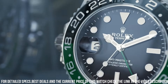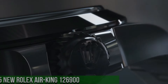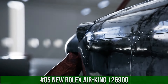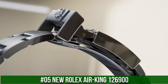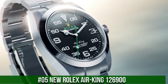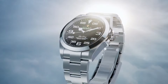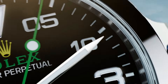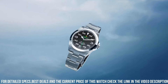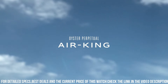Applied hour markers and hands in 18k white gold. Number 5: New Rolex Air King 126900. Diameter: 40mm. Water resistance: 100m. Material: Oystersteel. With its 40mm case in Oystersteel, solid link Oyster bracelet, and distinctive black dial, the Air King perpetuates the aeronautical heritage of the original Rolex Oyster.